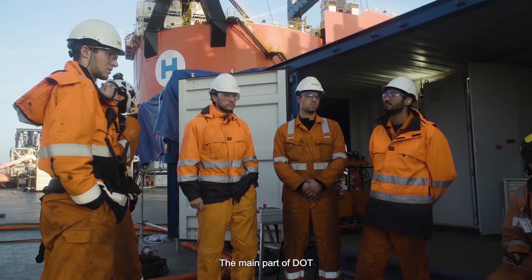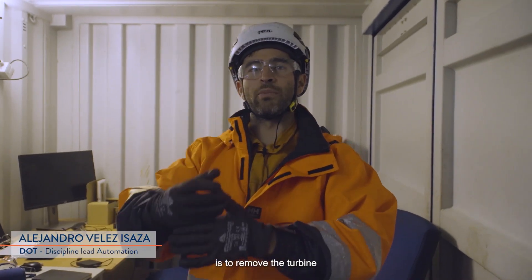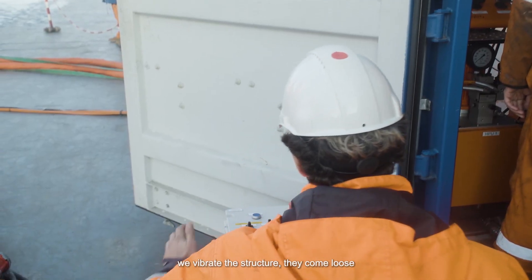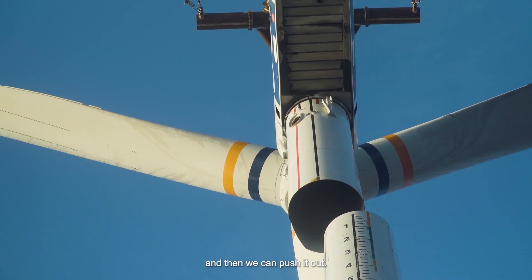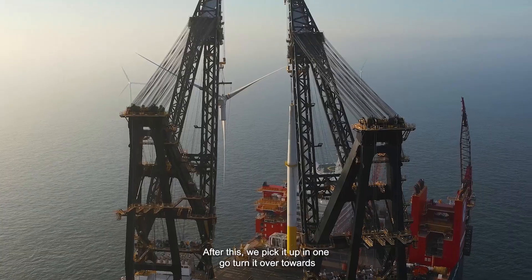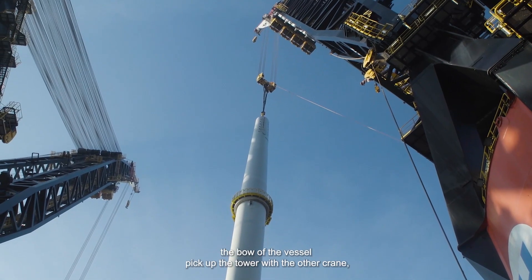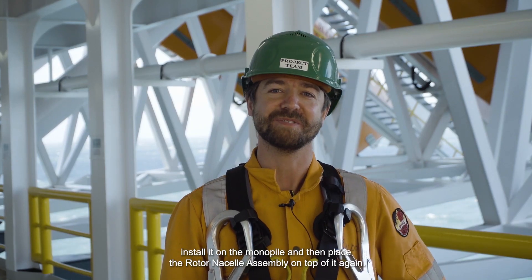The main part of DOT in this whole operation is to remove the turbine from the slip joints, and for that we use hydraulic cylinders. We vibrate the structure, they come loose, and then we can push it out. After this we pick it up in one go, turn it over towards the bow of the vessel, pick up the tower with the other crane, install it on the monopile, and then place the RNA on top of it again.